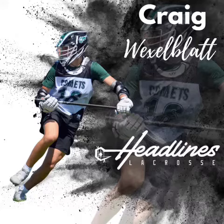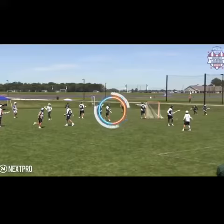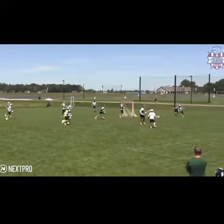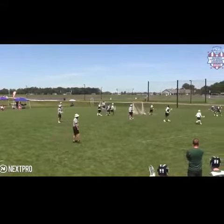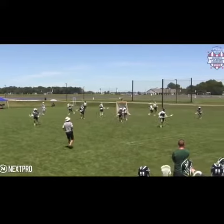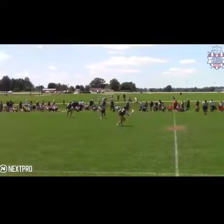Craig Wexelblatt from Headlines Lacrosse in Ohio. Craig is a really solid, dependable defender. He does some really nice things on the field that you just say, wow, that's the type of defender I want on my team.